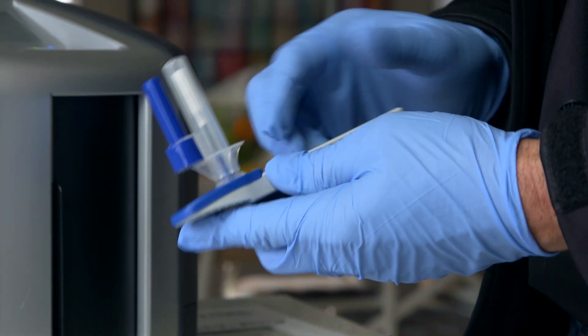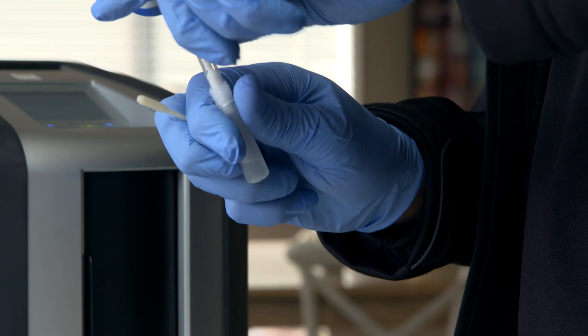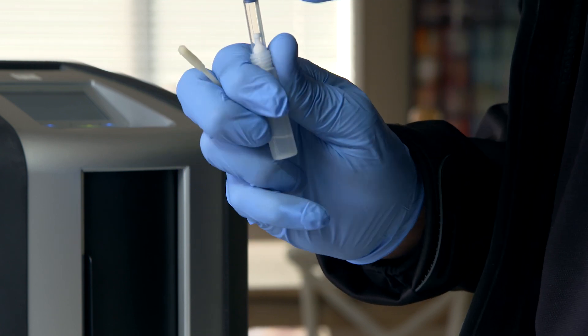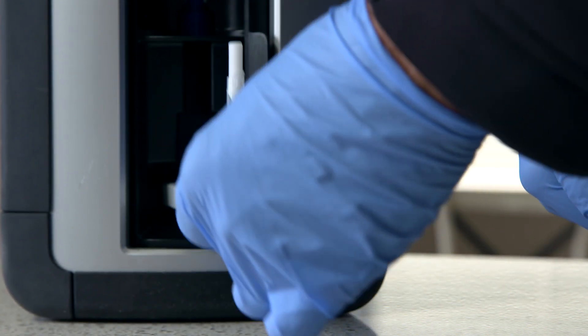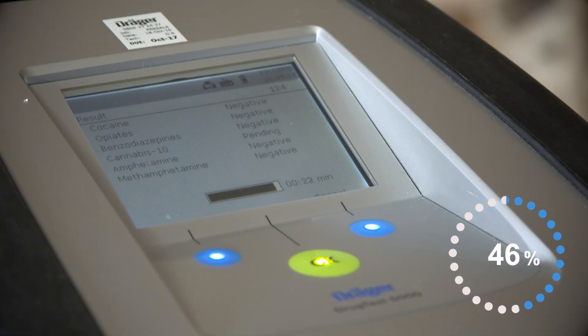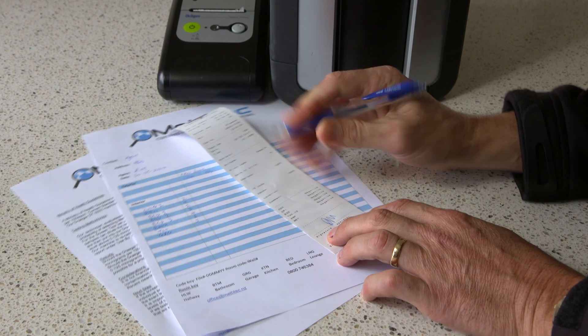Our mobile lab gives an on-site positive/negative result and a printed report while the technician is at the property. This eliminates the need to wait two whole days for the results to come back from the lab. This is followed up by a screening assessment report, which includes photographs and the methodology employed.